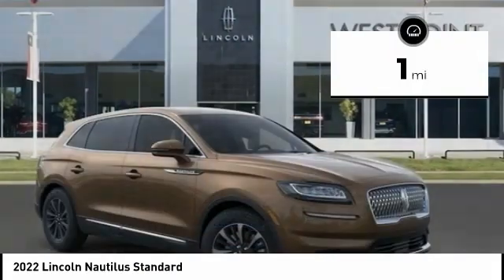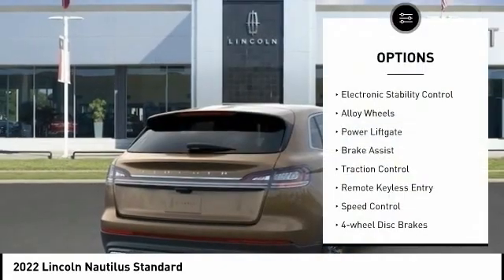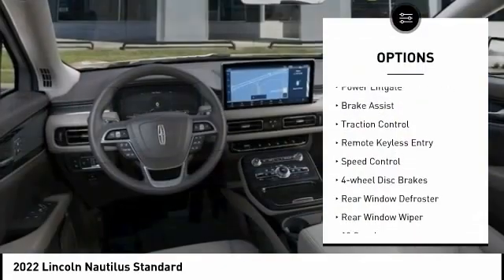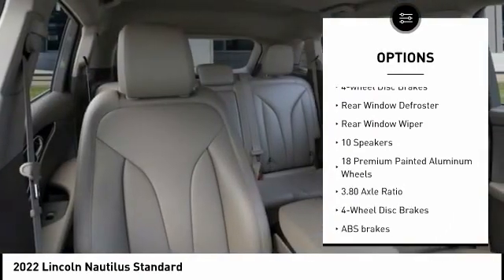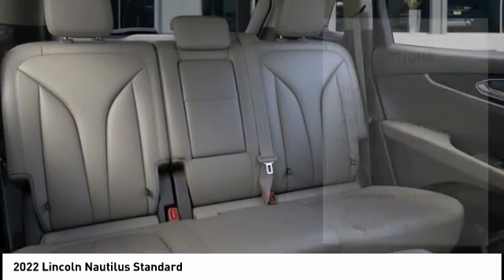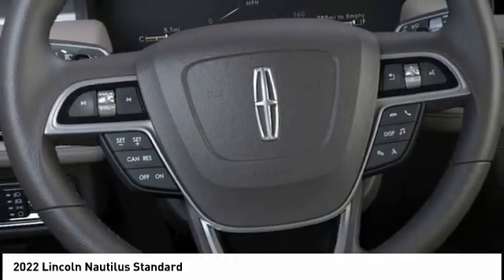This vehicle has less than 100 miles. Here are some of this vehicle's great options: electronic stability control, alloy wheels, power lift gate, brake assist, traction control, remote keyless entry, speed control, four-wheel disc brakes, rear window defroster, rear window wiper.